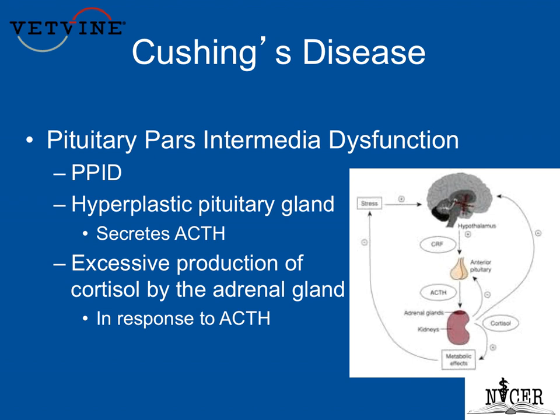I also start using PPID as the official term for this disease, even though we've always called it Cushing's, and all of our owners, of course, know it as Cushing's disease. Starting off, I wanted to show you just the slide that I show when I give this presentation to horse owners.